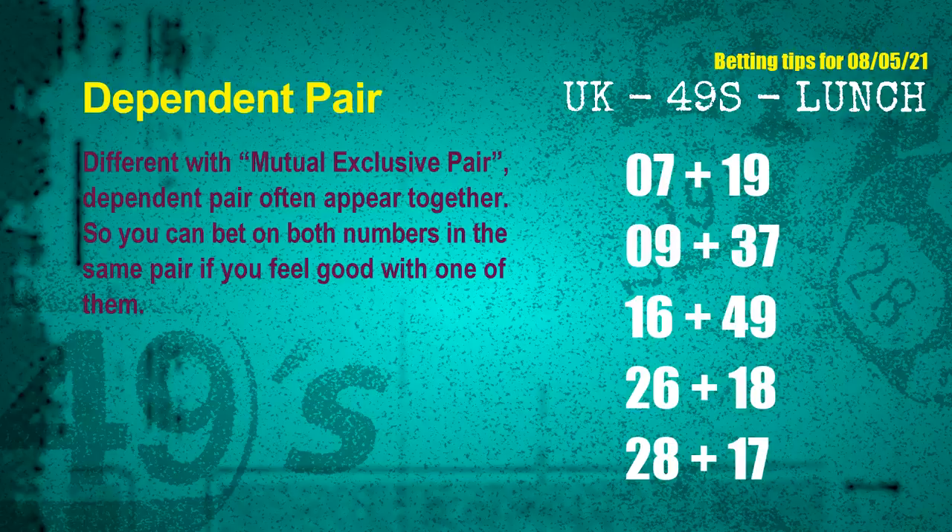Some numbers are mutually exclusive, and some are dependent. Numbers in the same dependent pair you can bet on both, because they are often drawn in one draw. The dependent pairs for next draw are: 07 and 19, 09 and 37, 16 and 49, 26 and 18, 28 and 17.